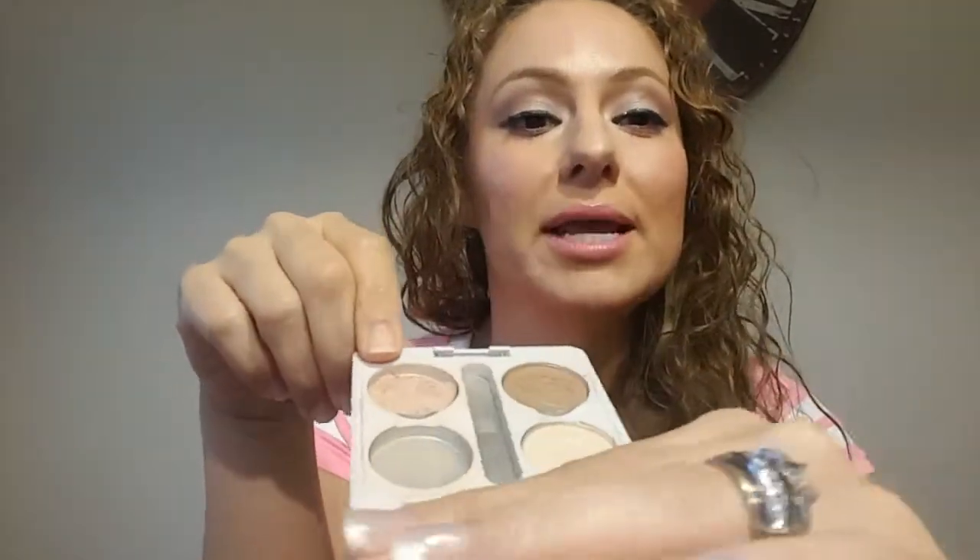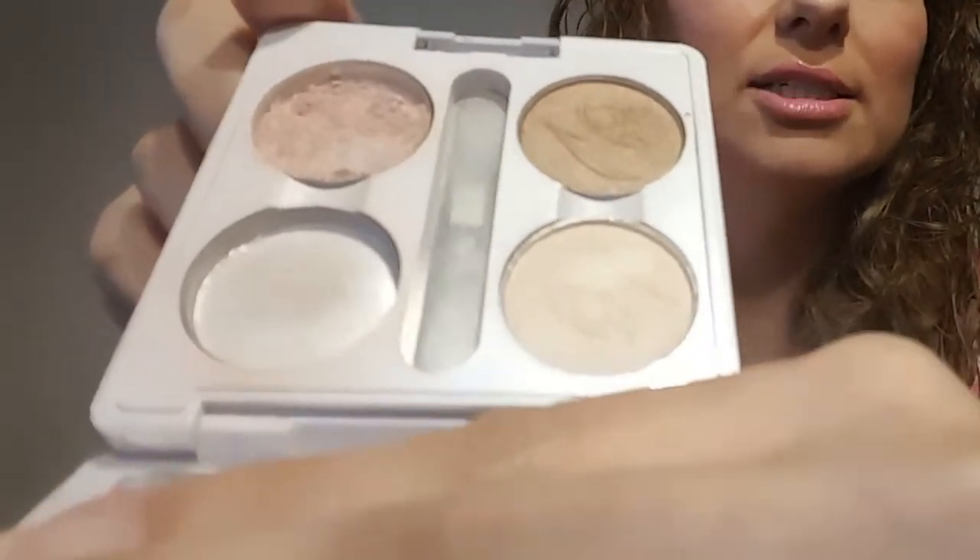The second one broke on me — I dropped the compact and out of the other shadows that were there, that one broke. So now I have to use it in its loose form. That crumbly mess is what it looks like now, and it's color 1-1-0-4 — that's all it says. I'm making good progress on it; I'd say it's about 50% gone. The thing about these eyeshadows is when Vanilla broke, I just pressed it with the end of a brush and it repressed itself — no alcohol needed. I guess they're buttery enough that you can just press them.